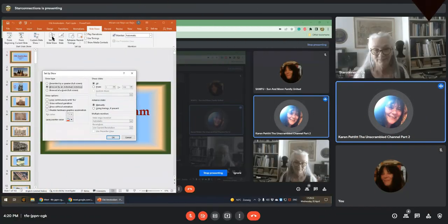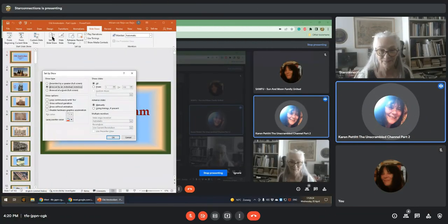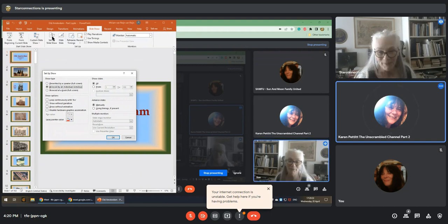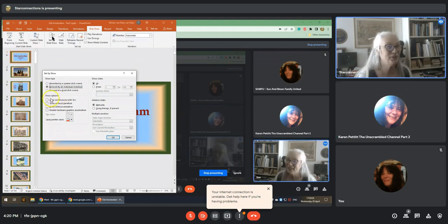Hey, I'm back today for part three, very looking forward to this with Miriam, Star Connections. Hi, hello everyone. So this was very nice to make another part, part three.